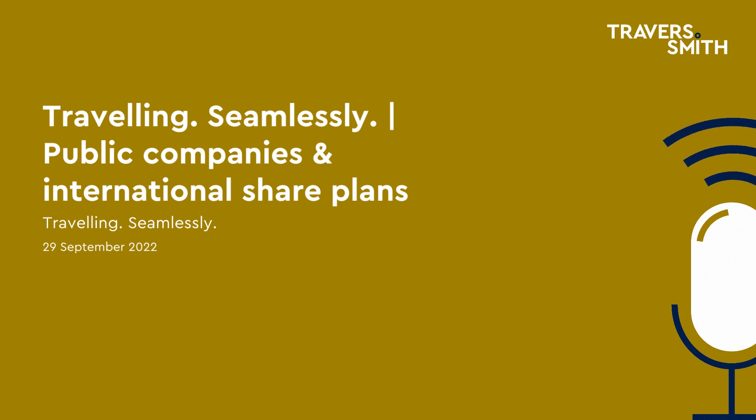Hello, I'm Alex Fisher, one of the partners in the Employment and Business Immigration team here at Travers Smith. I'm joined today by Moji Ayedaran, a senior associate in the team who specialises in business immigration. This is the eighth episode in our Travelling Seamlessly Global Mobility podcast series. If you haven't listened yet, please do check out episode seven, in which Moji and I provided an overview of the UK immigration regime focusing on sponsored work visas.